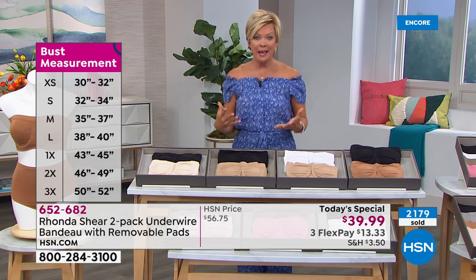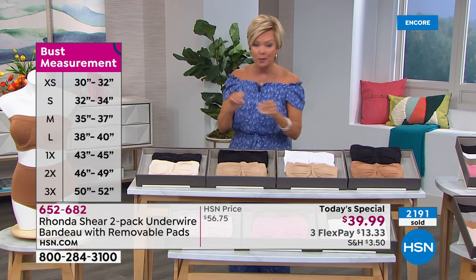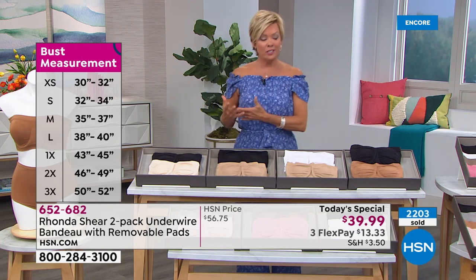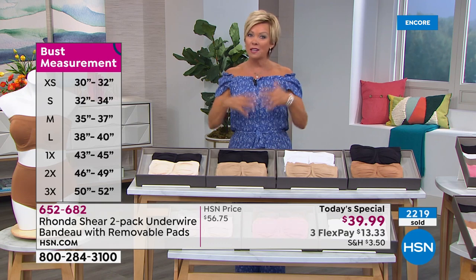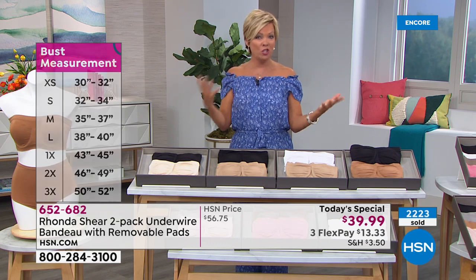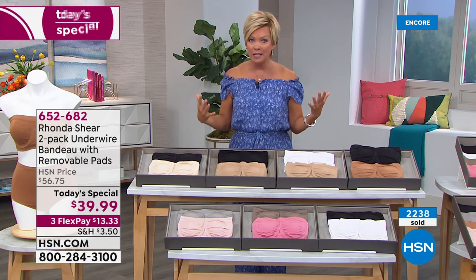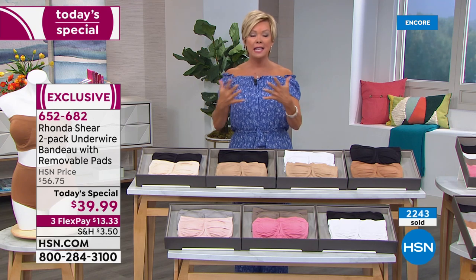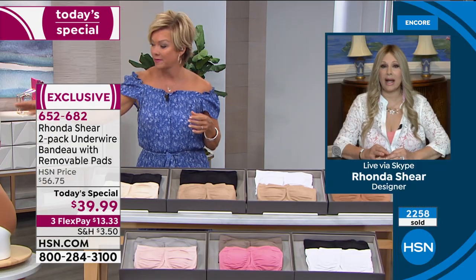If you don't need the pads, you can take them out, throw them away, put them in a swimsuit, or use two on one side. I have a friend Patricia in San Diego who just went through a mastectomy yesterday. These bras really do meet women where they're at, whether it's been surgeries or challenges physically. I have so many women who share that — I've had people put this bra over another bra because it keeps everything in place.